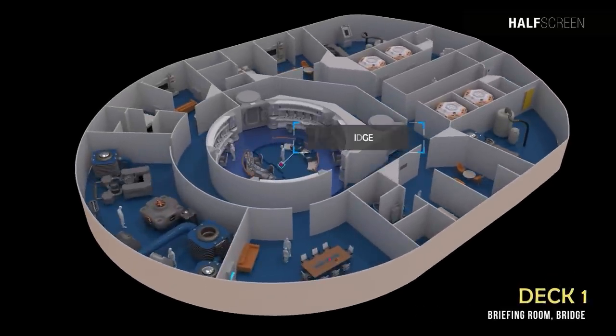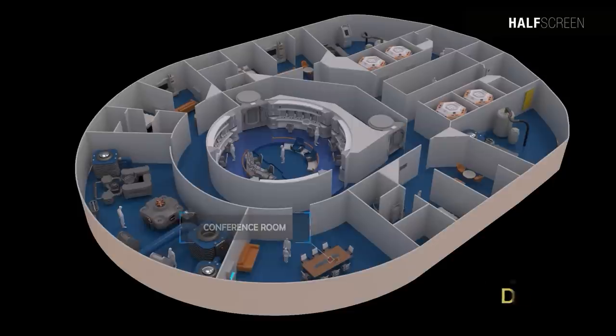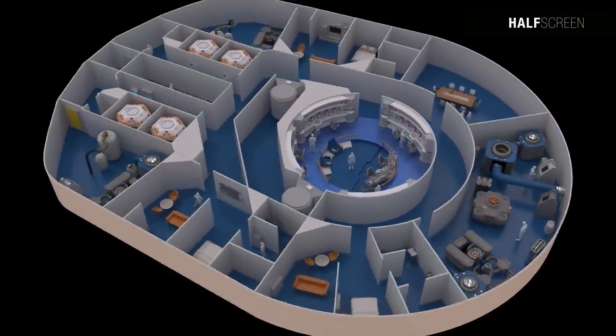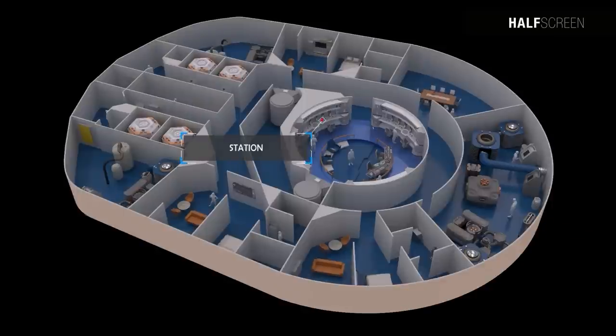Deck one comprised the main bridge and the conference room. The main bridge was the nexus for all command, control, and communication activity on the ship. The captain's quarters and first officer's quarters were also located on deck one. This specific layout is rather unusual since the bridge and crew quarters aren't typically located on the same floor. Most of the stations were located on the perimeter of the round bridge, including the master system display behind the command chair and the main viewscreen in the standard forward position. Stations such as tactical were not prominent due to the scientific nature of the vessel's design.